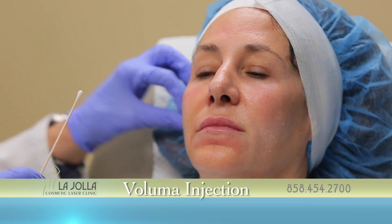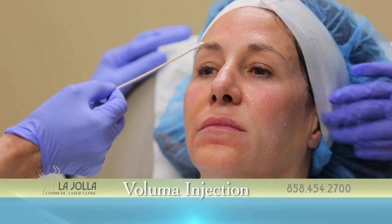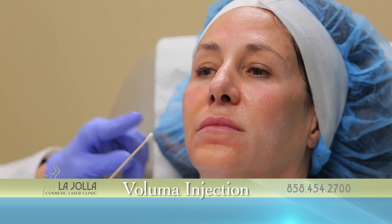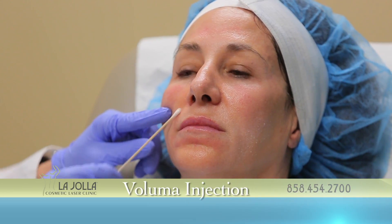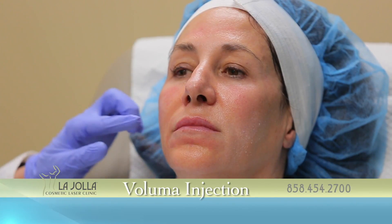When we evaluate this patient, we notice she has hollowness here, she has hollowness here, she has lost fat, a little bit of hollowness here — because if this area is lifted, the laugh line gets eliminated too. So it's very important to do that.